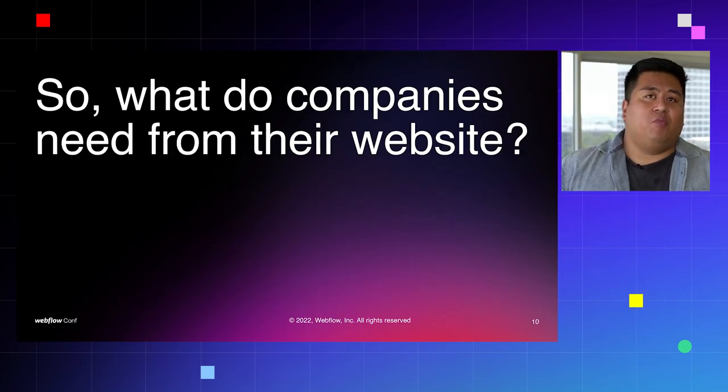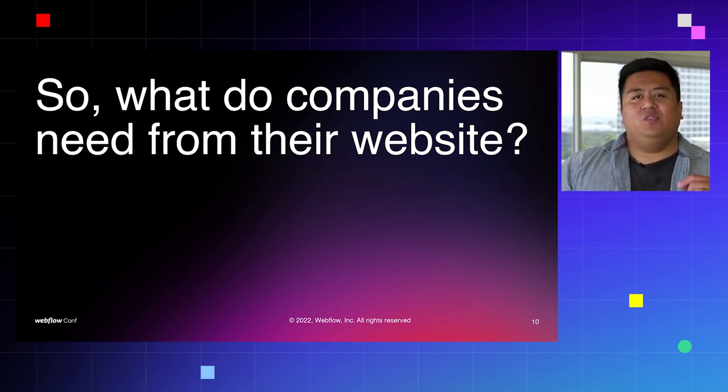Seeing these problems helps us identify what companies need from their website. When I first discovered Webflow, I was so excited — I built my portfolio in one night. But if I were to show you the back end of it now, I would be so ashamed, because it was not built with best practices in mind. My mindset was: this is my portfolio, I'm going to edit this in the future, no one's ever going to see the back end. And companies are building with that same mindset in Webflow.